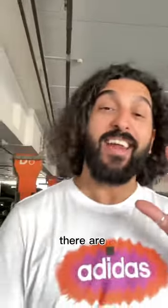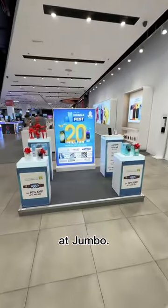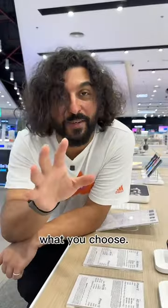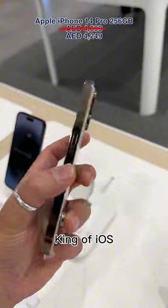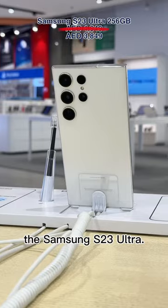This Mobile Fest, there are 20 million dirhams of savings to take advantage of at Jumbo. It doesn't matter what you choose — get the king of iOS, the iPhone 14 Pro, or the Android Beast, the Samsung S23 Ultra.